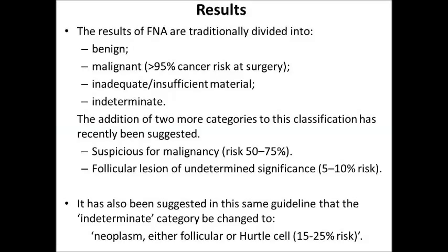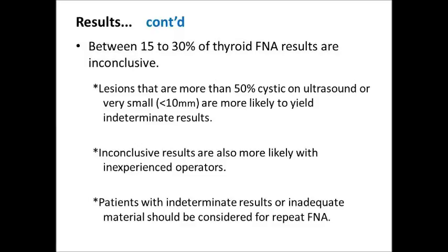The Results: The results of FNA are traditionally divided into categories. In the indeterminate category, changed to Neoplasm — either follicular or Hürthle cell — a 15% to 20% malignant risk is present. Between 15% to 30% of thyroid FNA results are inconclusive. Lesions that are more than 50% cystic on ultrasound or very small (less than 10 mm) are more likely to yield indeterminate results. Inconclusive results are also more likely with inexperienced operators. Patients with indeterminate results or inadequate material should be considered for repeat FNA.